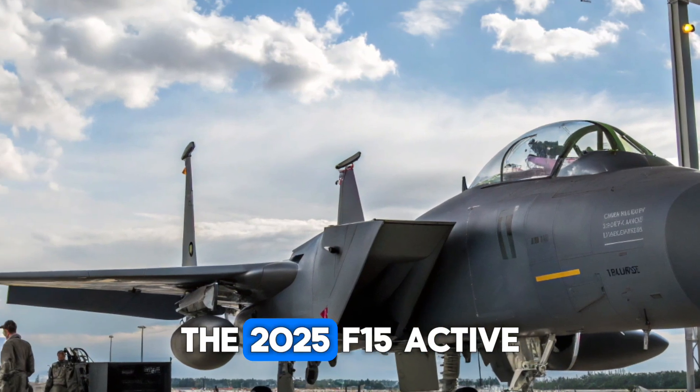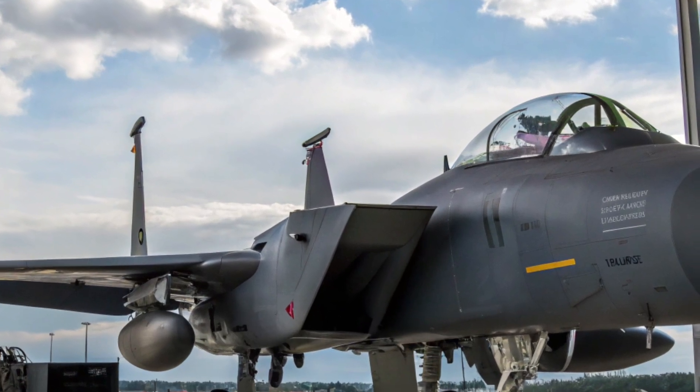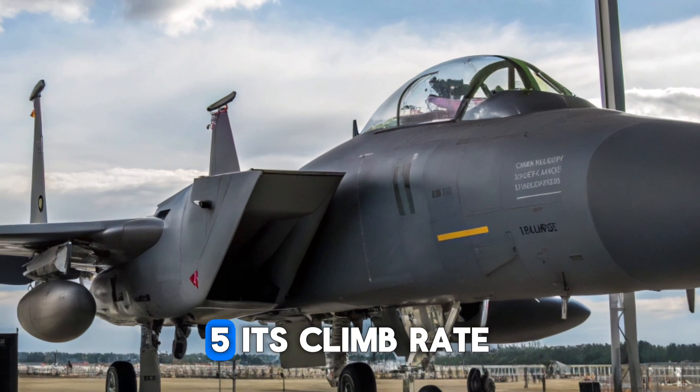Performance-wise, the 2025 F-15 Active is an absolute beast. Powered by two Pratt and Whitney engines capable of producing over 58,000 pounds of thrust, this fighter can reach speeds of Mach 2.5.